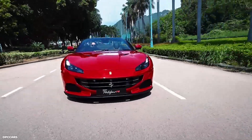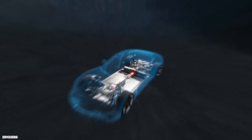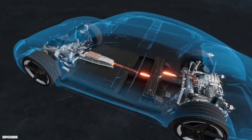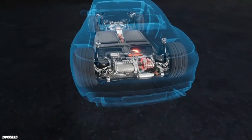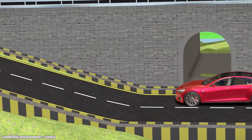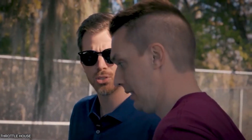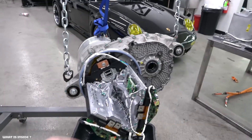Electric motors may never sing like a small block or a flat-plane crank Ferrari. But maybe a decade or so from now, we'll regard the Tesla Plaid powertrain as fondly as we do those engines, and every car lover will be able to describe in intimate detail what kind of motor it uses.